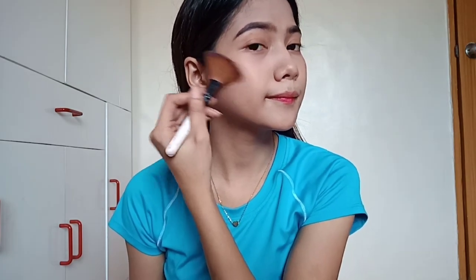And then yung blush on. Tuloy lang, tuloy lang — hanggang kayang ituloy. Hanggang kayang ituloy natin, siyempre powder.